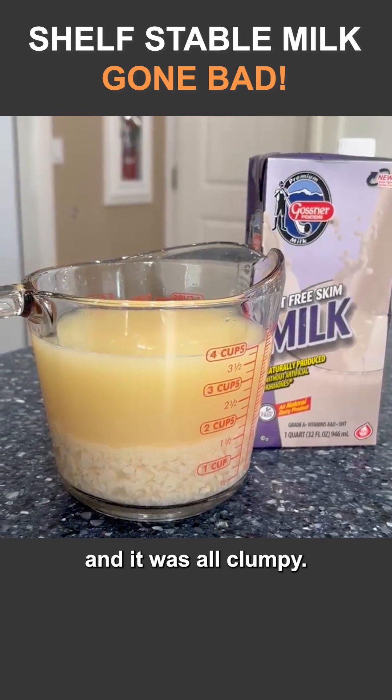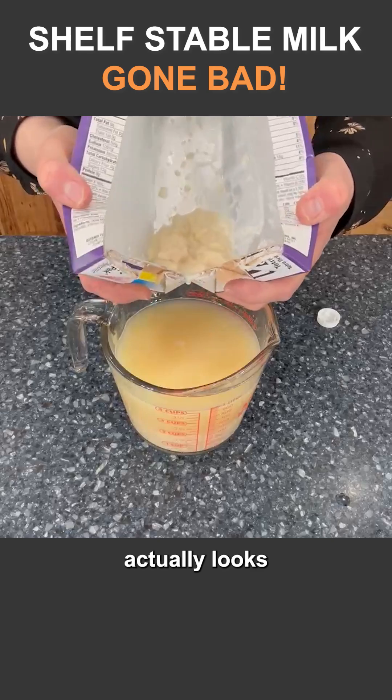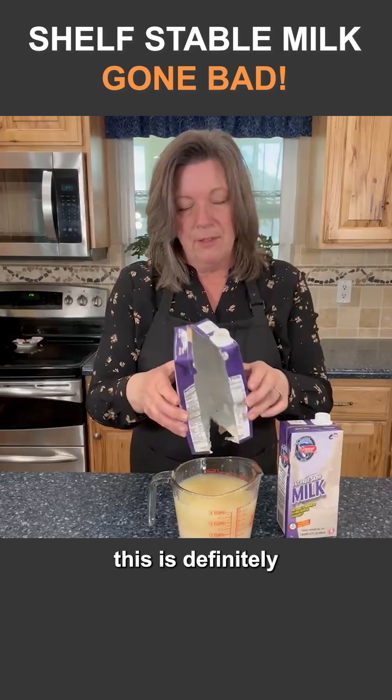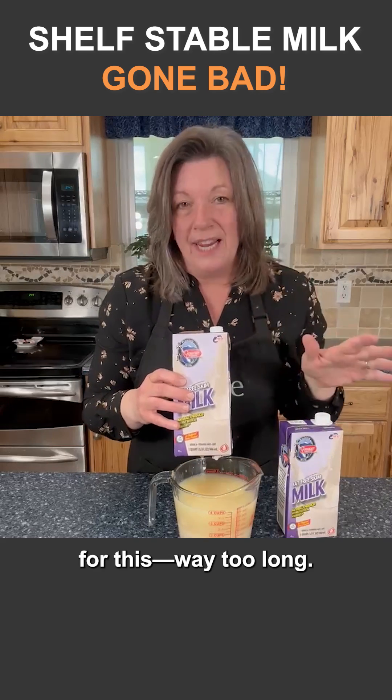When I dumped it in here and it was all clumpy, you could tell that it is separated. The inside of the package actually looks fairly good — it's not degraded — which is a good thing, but you can tell this is definitely nine years past the date. Way too long.